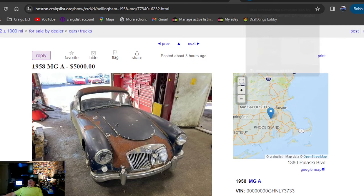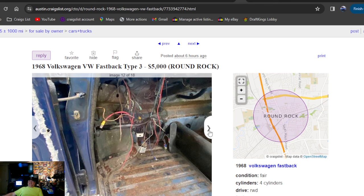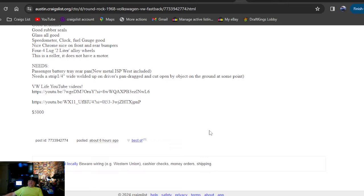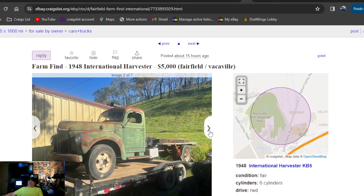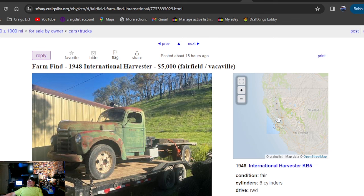1968 Volkswagen VW Fastback Type 3, $5,000. This car would be a cool gasser too — flip it onto a gasser-style chassis. Cool car the way it is too, especially if it runs. Doesn't look like that bad a shape for five grand. Nice print-out on it, not sure how rare they are — never had one. Six hours ago in Texas. Then a 1948 International Harvester farm find, $5,000, sixteen hours ago — one hell of a truck up on a trailer. Steak bed, two-ton, runs and drives — that's how they got it up on that trailer. Fifteen hours ago, California.